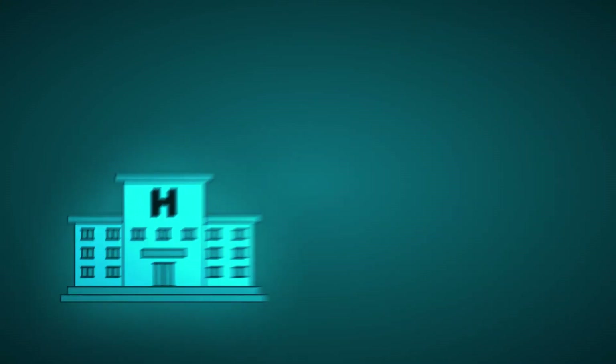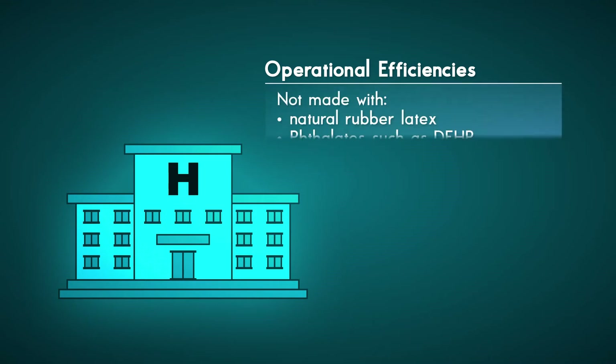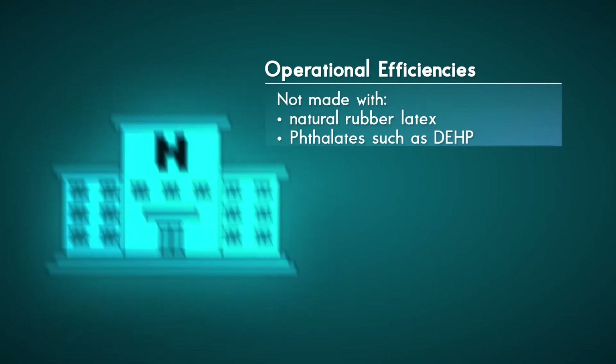With its broad oxygen delivery range, OxyMask ETCO2 allows for greater operational efficiencies. Hospitals have less to purchase, less to stock, and less inventory to manage. OxyMask ETCO2 also reduces medical waste and disposal cost, and is not made with natural rubber latex or phthalates such as DEHP.